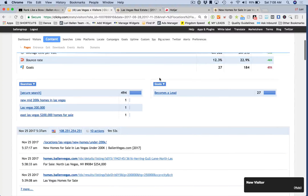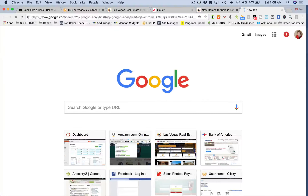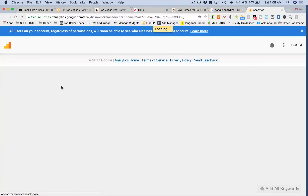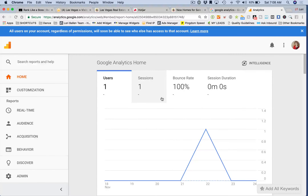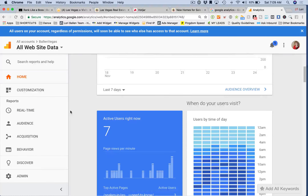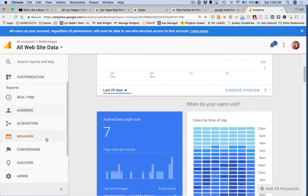Bounce rate: be very careful here because bounce rate on Google Analytics and Clicky is going to be different. My suggestion is you focus on either Clicky's bounce rate or Google Analytics, because you're going to get very confused if you go back and forth between both. In Google Analytics, bounce rate is anybody who went to that page and took no action. In Clicky, if the person stays on the webpage for a certain amount of time, it's not considered a bounce.